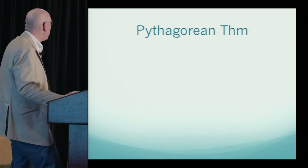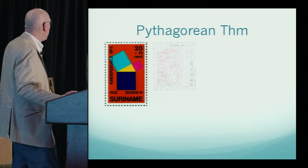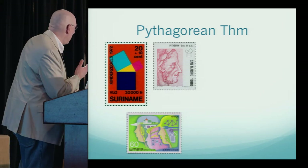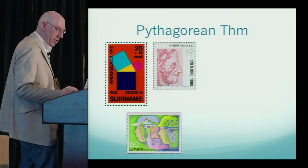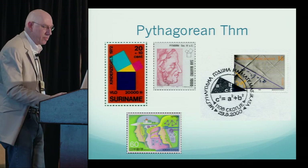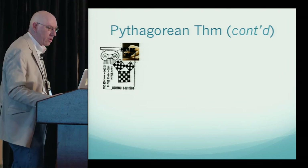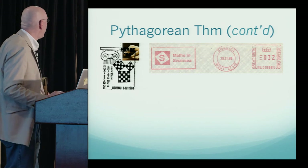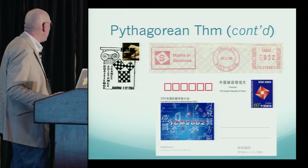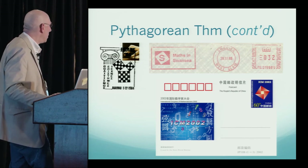Moving to the Pythagorean theorem. Many Pythagorean theorem stamps are related to children — this one is from Suriname. San Marino honored Pythagoras with the Pythagorean triangle. A Japanese stamp honoring children also shows the Pythagorean triangle. Macedonia produced both a stamp and a special cancellation showing the Pythagorean theorem. There are other postmarks too — one from Greece — plus a nice proof of the Pythagorean theorem from Swansea University, and a proof on a Japanese postcard honoring the International Congress of Mathematicians in 2002.